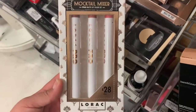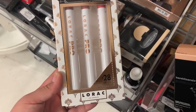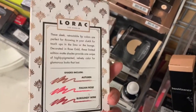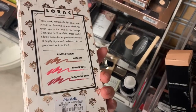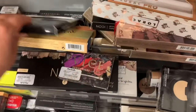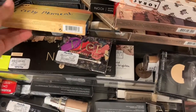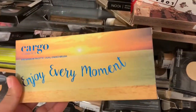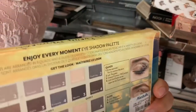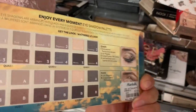Then I found this Lorac Mocktail Mixer Pro Matte Lip Color Kit and it comes with three different lippies. These are the colors of them. This one's going for $9.99. Then we have this Cargo Palette, Enjoy Every Moment, with these shades and this palette is going for $7.99.